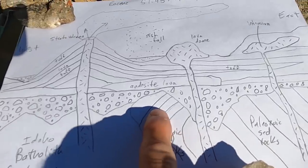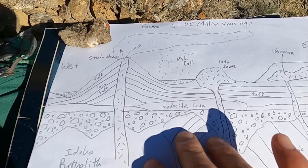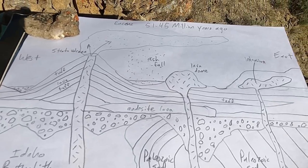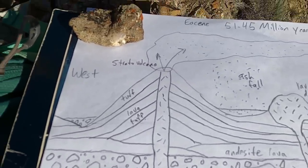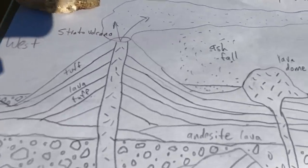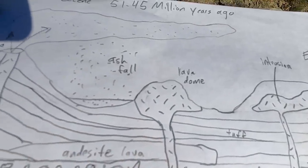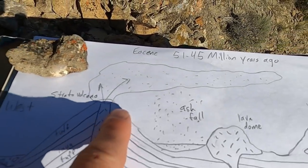We've got this erosional surface on which we're depositing gravels — there were mountains here shedding off big gravels and cobbles into the valleys. Ultimately, volcanic activity really fired up in this region and produced several different types of volcanoes, including the classic stratovolcano. The volcanic edifice itself has long since eroded away, but we still have deposits of ash and lava — thick andesitic lavas, some basalts, dacites, rhyolites, and lava domes, which are thick piles of pasty lava that well up onto the surface.